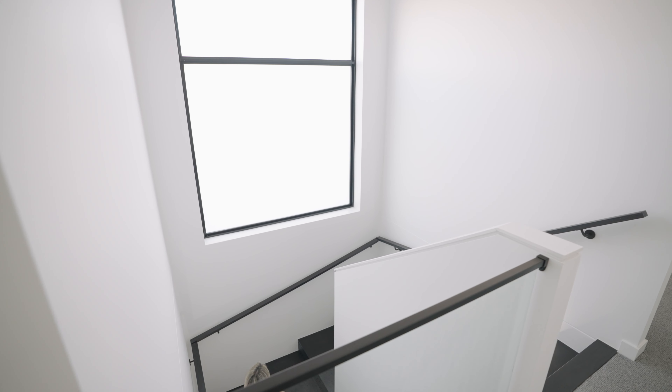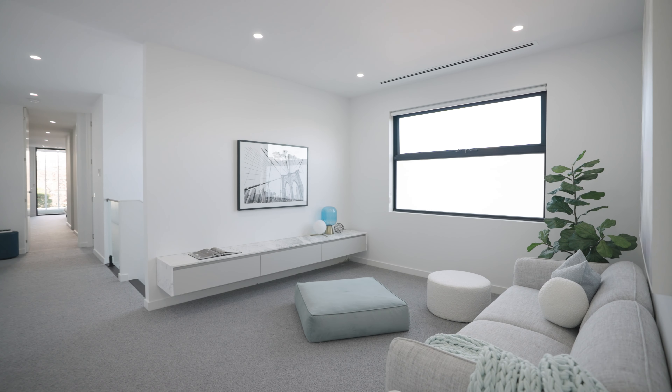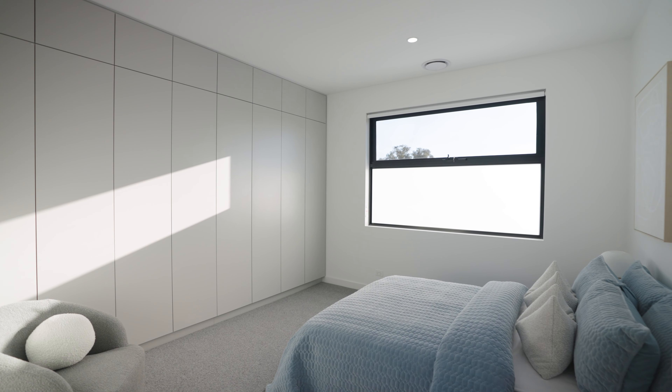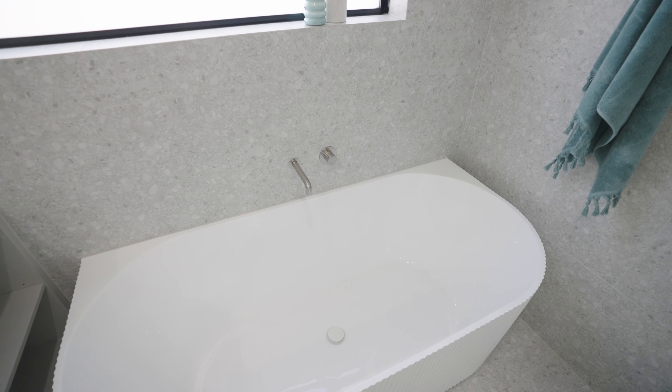Ascending up an elegant staircase to a teenager's retreat — it's the perfect space for the kids to hang out, play games, read a book or catch a movie with friends. Further up this skylit hallway are the sleeping quarters. You'll find two spacious bedrooms with floor to ceiling wardrobes and a stylish family bathroom including dual vanity, frameless glass shower and fluted bathtub.